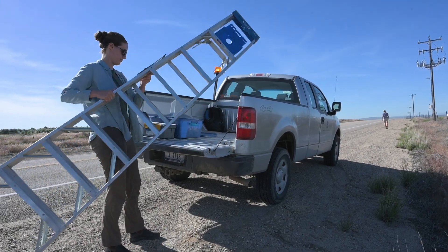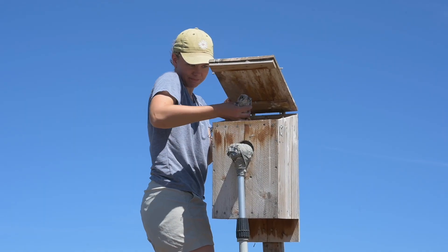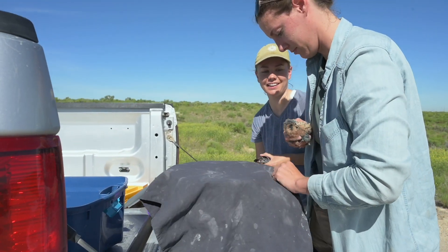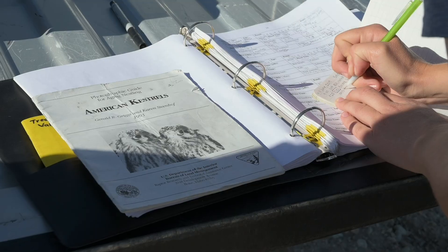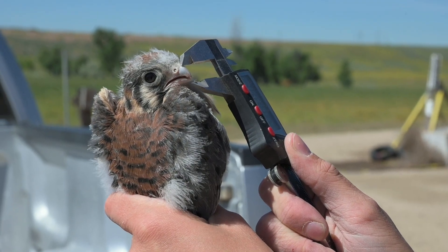We are out on our kestrel study site south of Boise. We have around 100 nest boxes out here. We're out here monitoring breeding American kestrels — they're the smallest falcon in North America. Every year we trap the adults, count the number of eggs, and ultimately band the young when they hatch, and we learn things about their nesting success, breeding success, and survival from year to year.